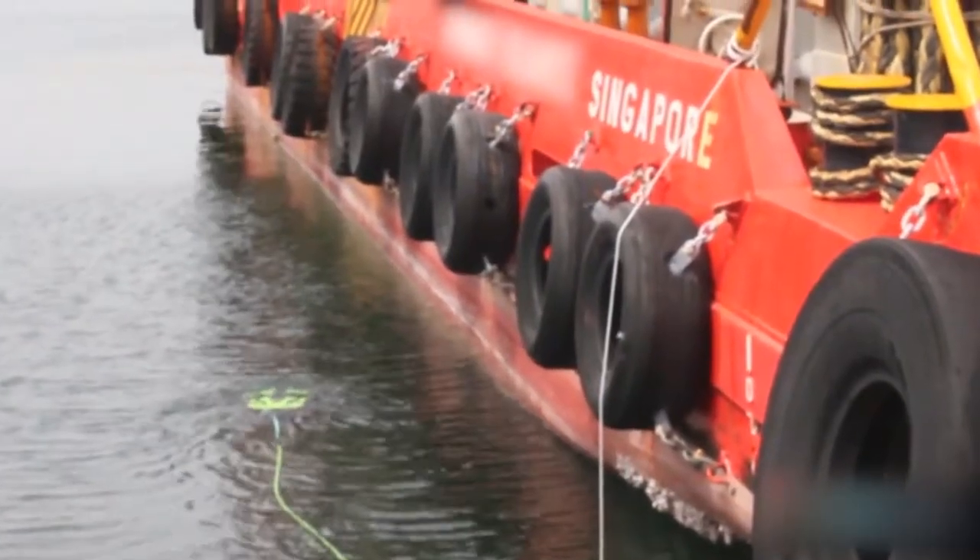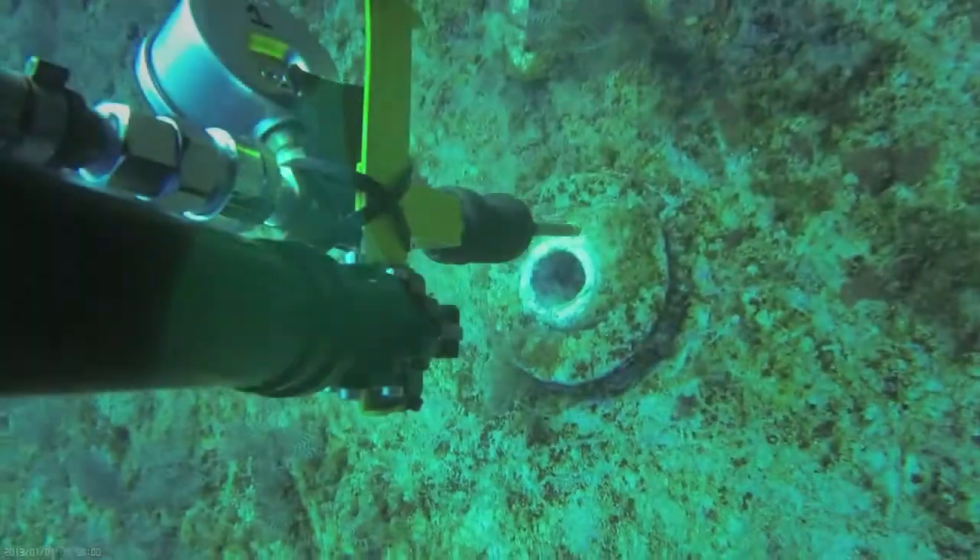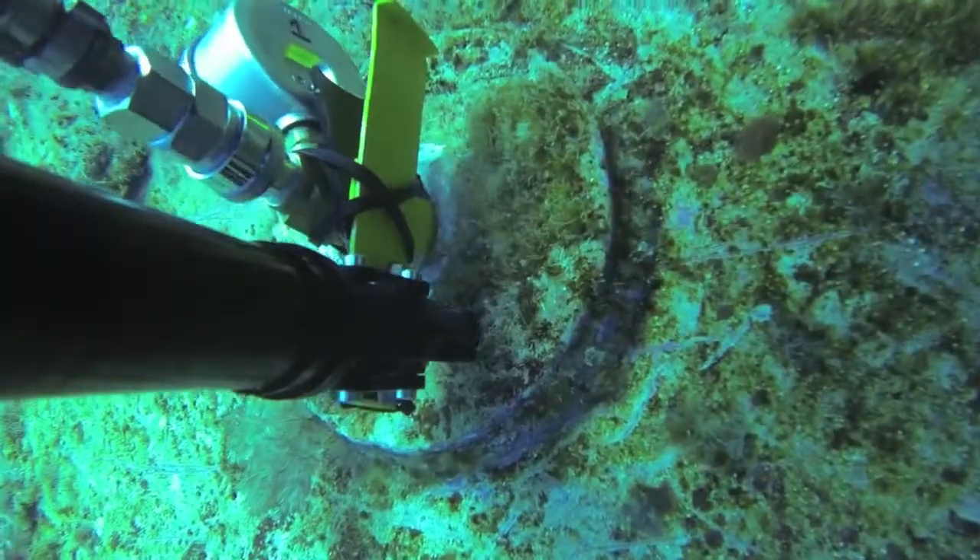Our specialist team can complete multiple work scopes in a single field campaign including FPSO ballast tank inspections, hull U-wild and mooring inspections, and remote penetration isolations.